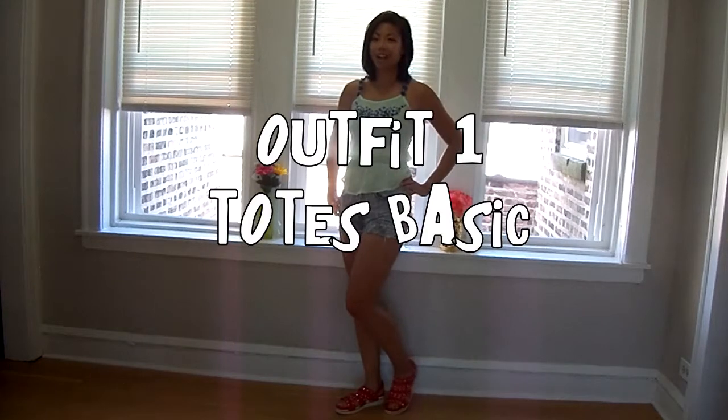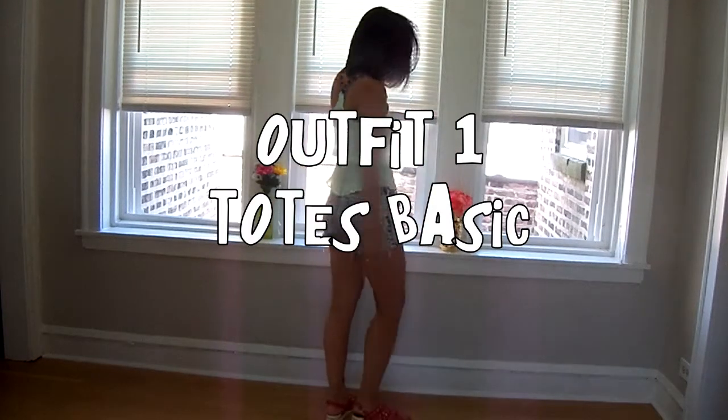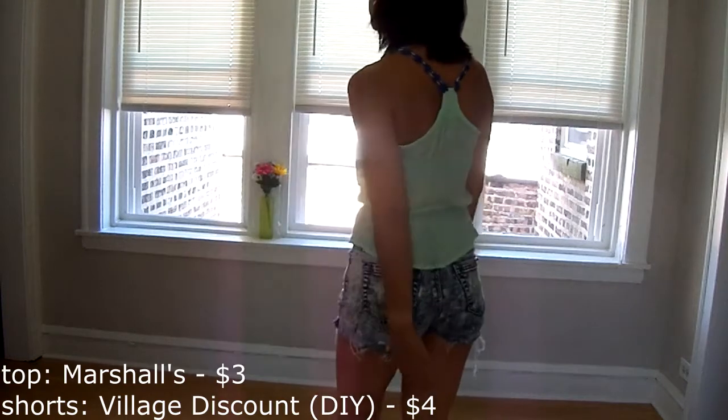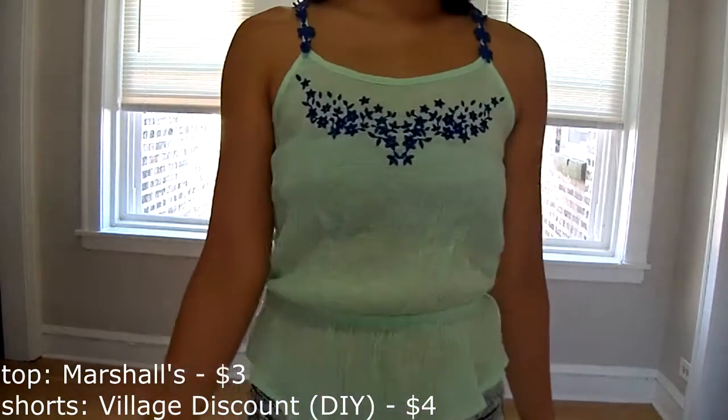Now that I've shared some tips on how to buy your own statement sandals, here are some of my thought processes when putting together outfits to go with these sandals. For my first outfit I really just went for the basics: some cut-off jean shorts that I made myself from jeans I found at the thrift store, and really any tank or tee. I thought this blue would clash with the cherry red sandals but it ended up working — with such loud sandals, anything that clashes actually ends up working.